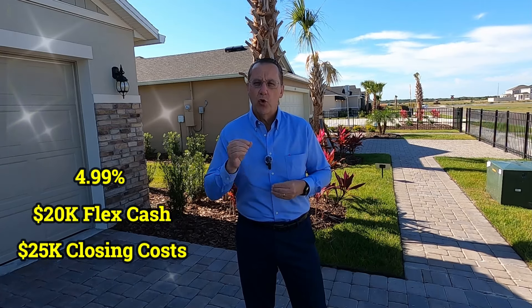In this video, I'm going to reveal who these builders are, where they're located, the incentives that they are offering. I'm going to walk through a few of their model homes, and I'm going to explain to you how you can get more information if you want to purchase one of these beautiful brand new homes.